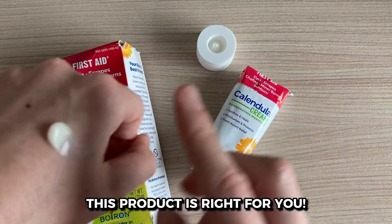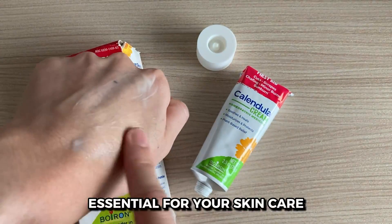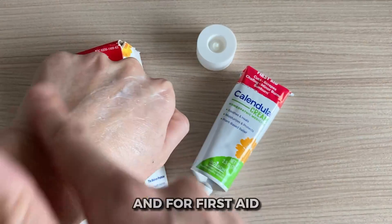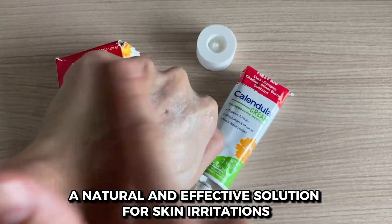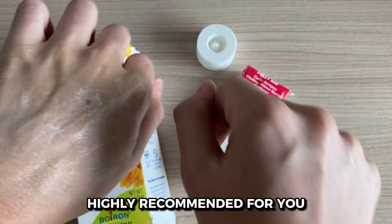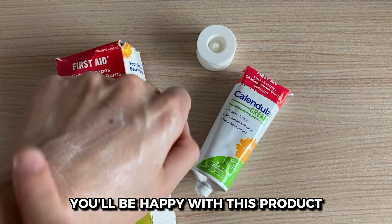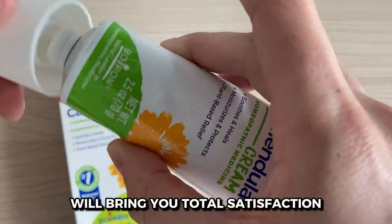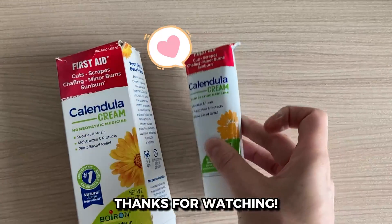To wrap it up, my wife is thrilled with Boron Calendula Cream. It has become essential to her skincare routine and first aid kit. If you're looking for a natural and effective solution for various skin irritations, she highly recommends giving it a try. Trust me, seeing her happy with the product speaks volumes and I'm confident it'll bring you the same satisfaction. I hope this video helps. Thanks for watching.